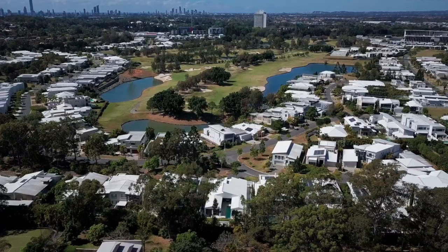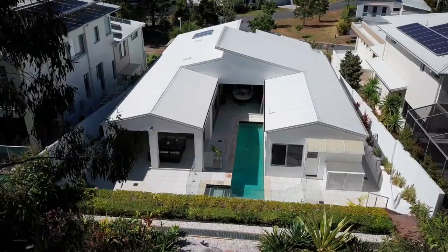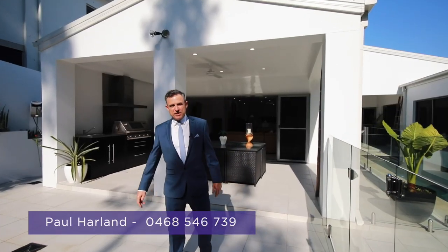Already there is considerable interest in this home and we can only sell it to the one lucky buyer. Please call me to arrange a private inspection — I look forward to hearing from you soon.